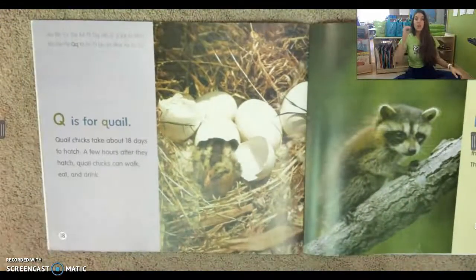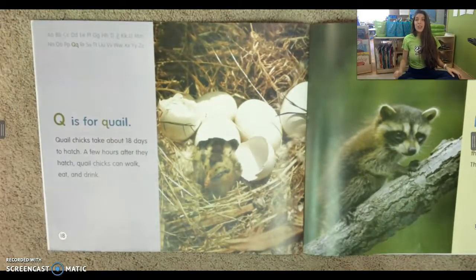Q is for quail. Quail chicks take about 18 days to hatch. A few hours after they hatch, quail chicks can walk, eat, and drink.